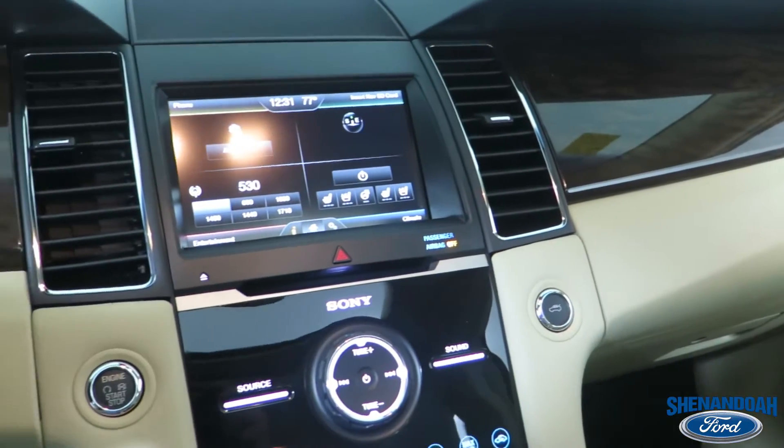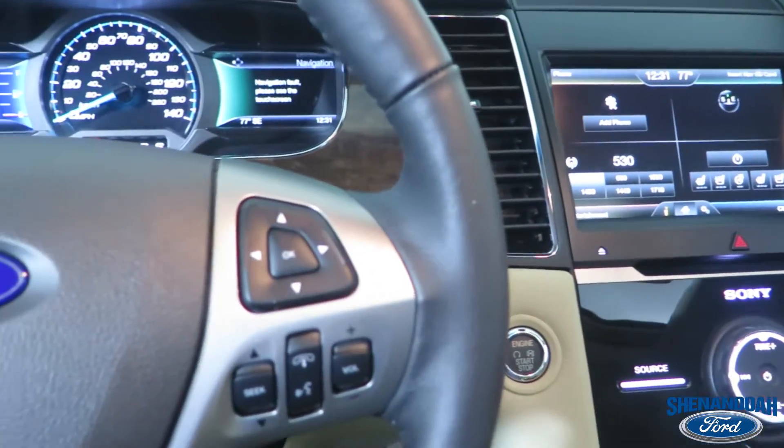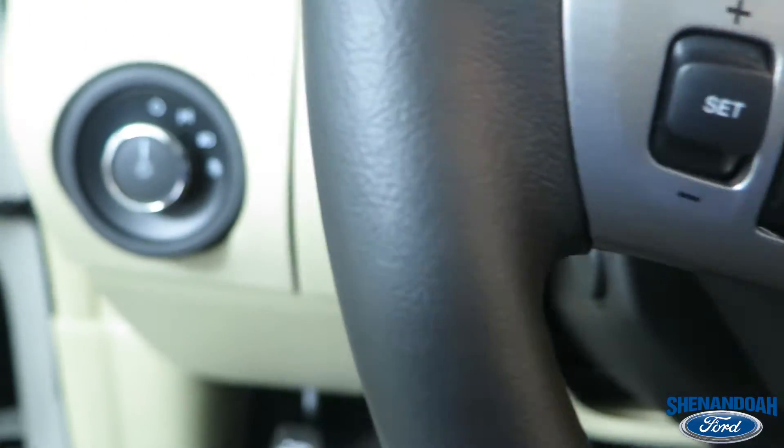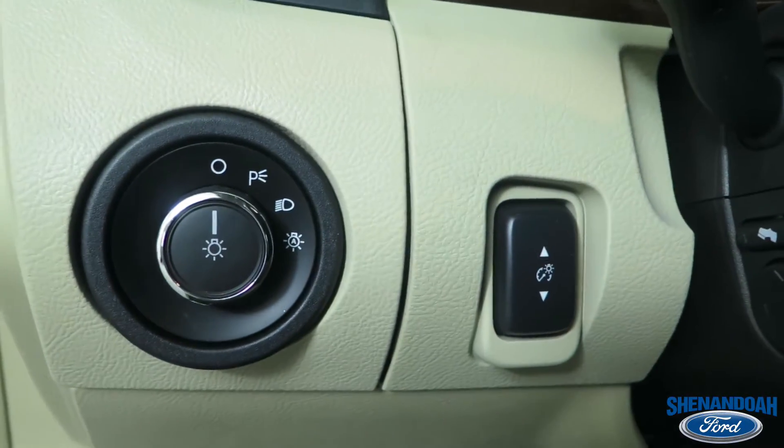This Ford Taurus is nestled safely in our Sherbrook, so we've decided to take it for a spin. This Limited Taurus has 20 inch polished aluminum wheels powered by a 3.5 liter V6 engine.